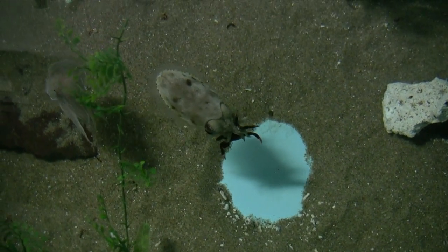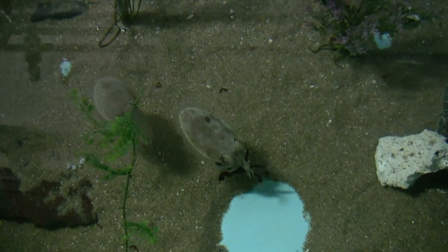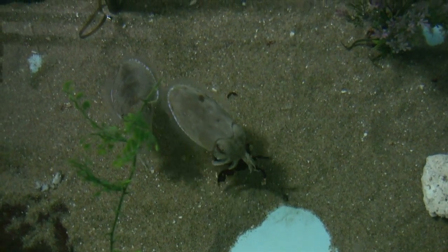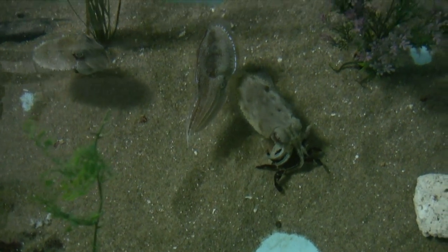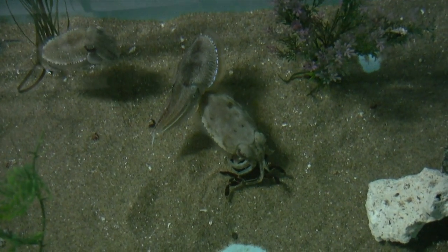Notice how well cuttlefish maneuver using their fins and forcing water out of their funnel. Number one is so busy defending its catch it can't eat it. Suddenly, number three extends its tentacles and turns dark on one side. This time number two seems ready for a fight.